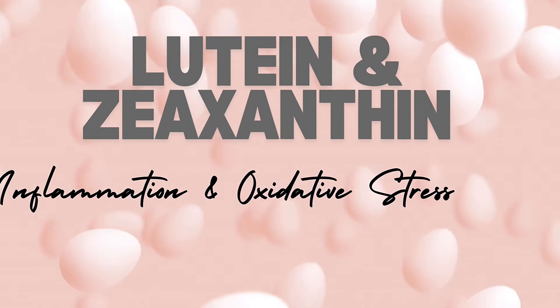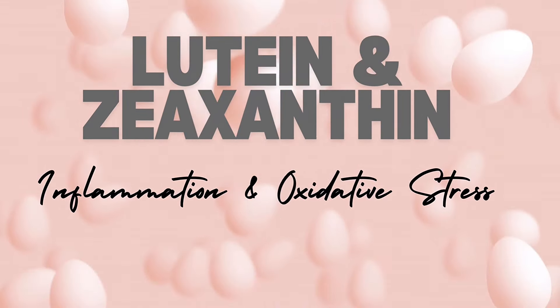Eggs also contain antioxidants like lutein and zeaxanthin, which help reduce inflammation and oxidative stress in the liver.